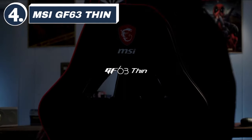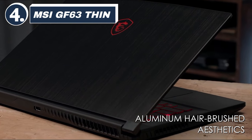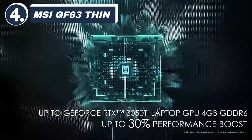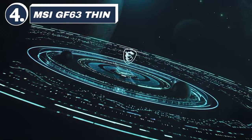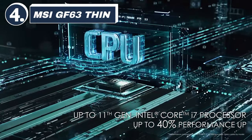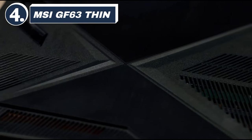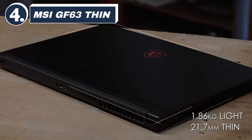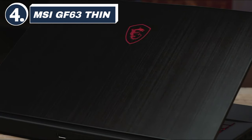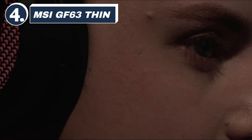Number 4: MSI GF63 Thin. Coming in at number 4 is the MSI GF63 Thin. Known for its lightweight design and solid gaming performance, the GF63 Thin is equipped with an Intel i7-11800H and a GTX 1650 Max-Q. It's perfect for gamers who want a portable gaming laptop without sacrificing too much power. The 144Hz display, decent battery life, and affordable price point make this a strong contender for budget-conscious gamers. However, the cooling system can be a bit noisy under heavy load.